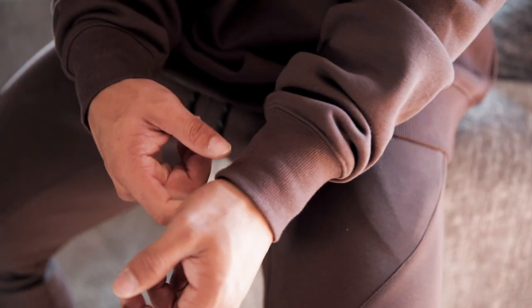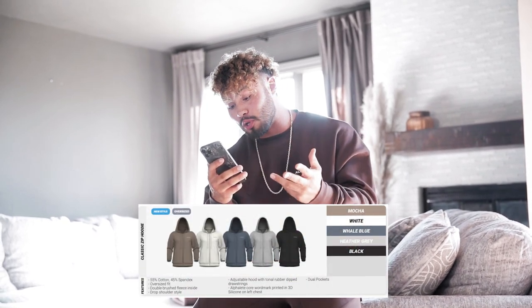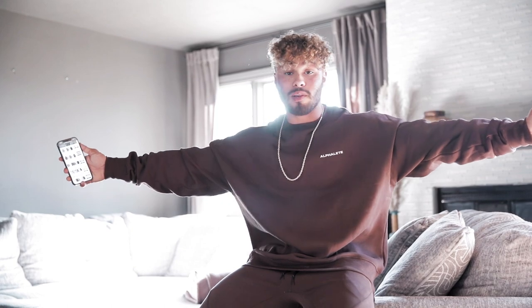Something else I really appreciate about this is it has a banded neckline, so it's thicker and it's not going to be one of those where after a few washes or taking it on and off it gets all loose and gross looking. It's a very thick material but also elastic at the same time. I've been wearing it for pretty much 24 hours straight and I'm very happy with it. The crew neck is dropping in Mocha, White, Fudge Brown, Whale Blue, Heather Gray, and Black — and the Fudge Brown is definitely one of my favorite items so far.